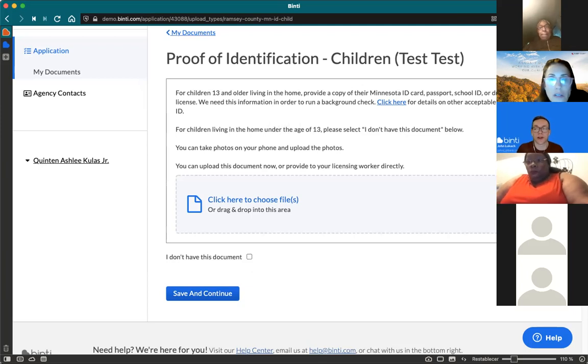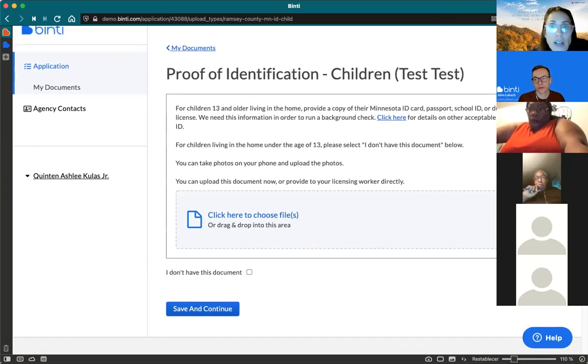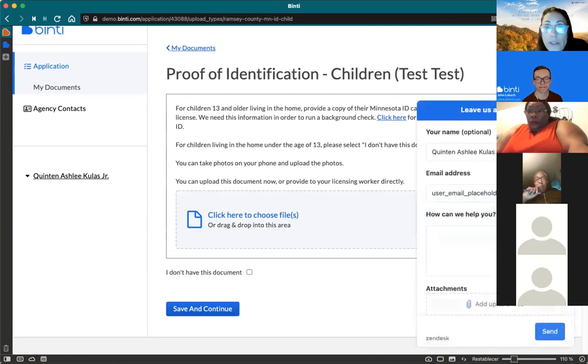The presenter and Tally confirmed: for children 13 or older, DHS requires some form of proof of identification for background study purposes — a school ID or medical card both work. If you ever run into problems where Binti won't let you proceed, use the help button and someone will be there to walk you through it within 15 seconds. It sounds like that participant made it through and their documents are now waiting for their worker to sign off.